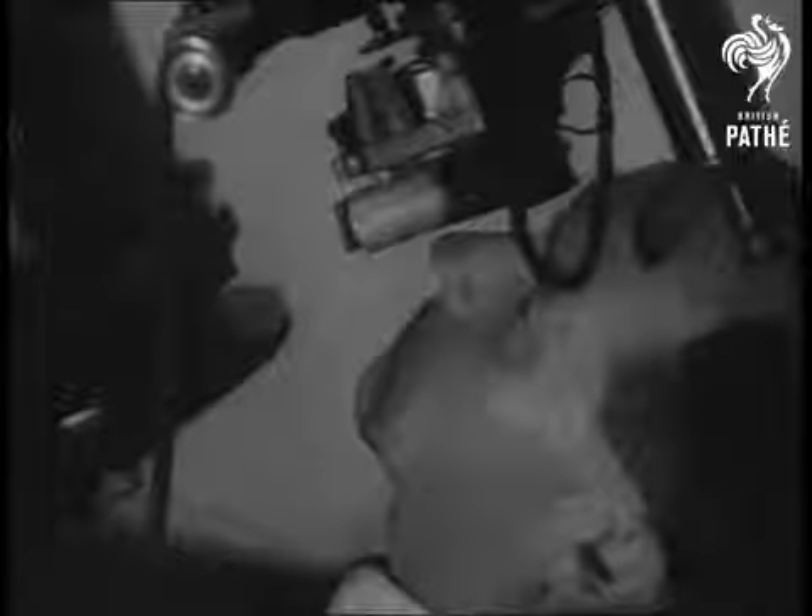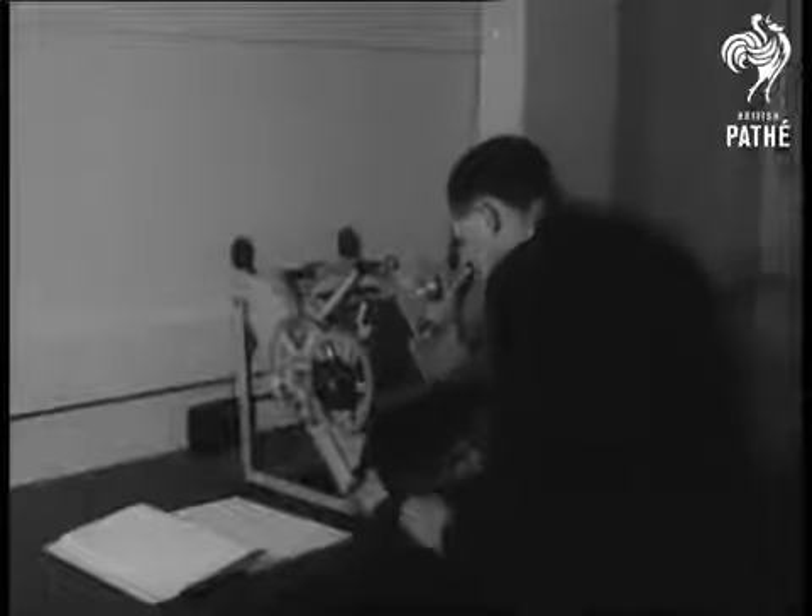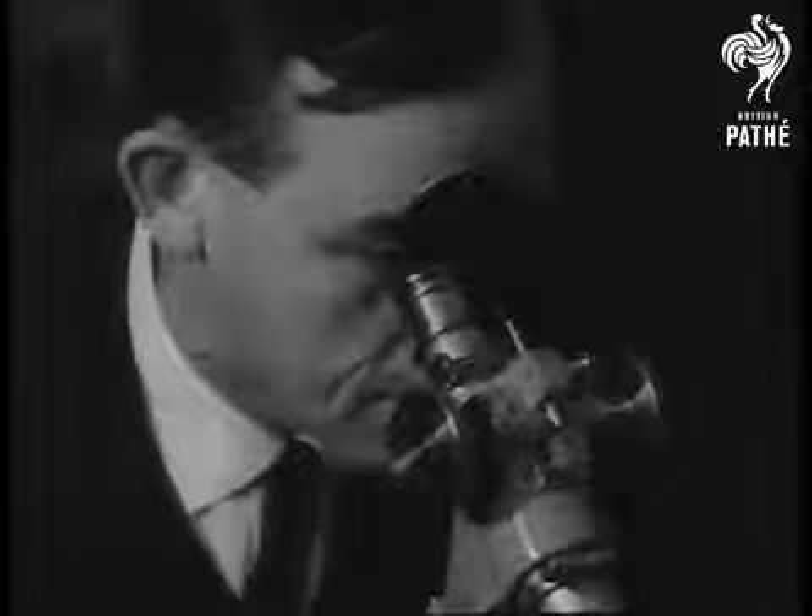Dr. Wood shows how photographs are taken and then put in this machine so the stars can be measured. And if you'd like to see the planets and stars close up, here's what they look like.